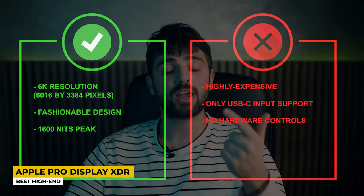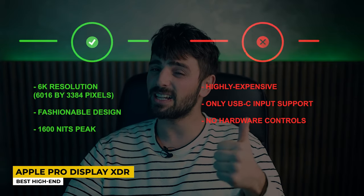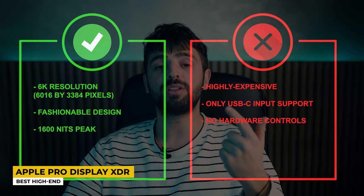Pros: 6K resolution, fashionable design, and 600 nits sustained peak. Whereas for the cons: highly expensive, only USB-C input support, and no hardware controls.